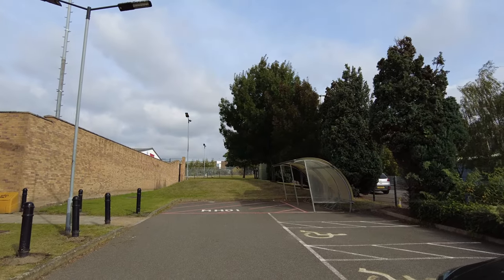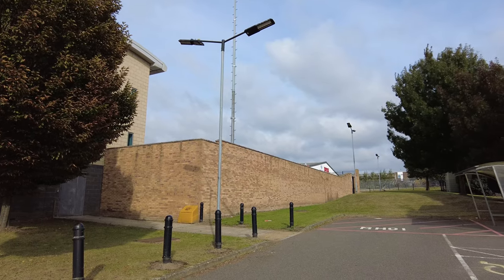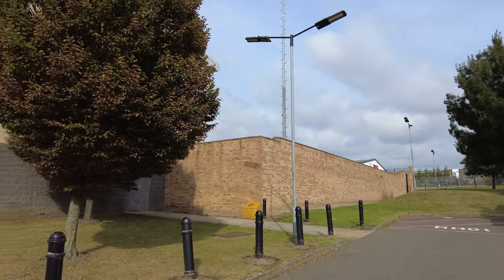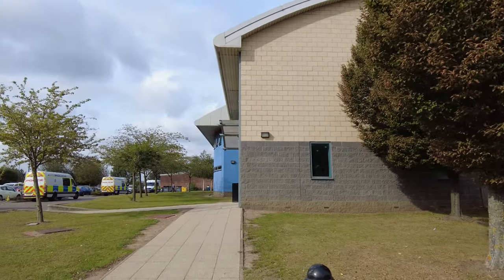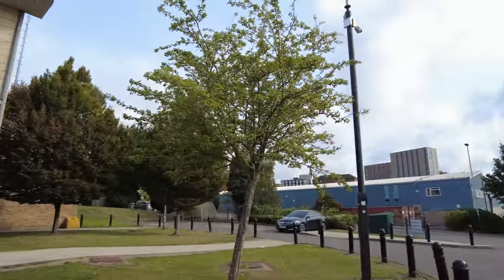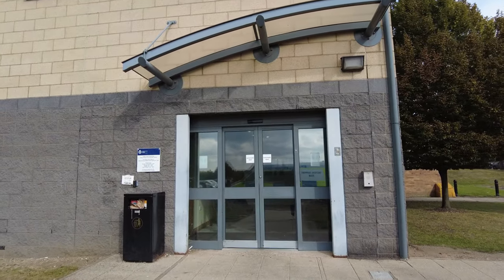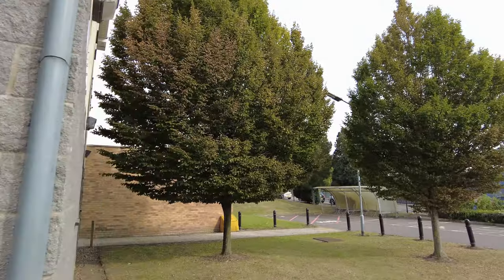Looking towards the back, there's a really high wall — nice and secure. The grounds are kept really, really nice. We'll have a further look around the other gates around the back of the building to see if there's anything interesting back there.